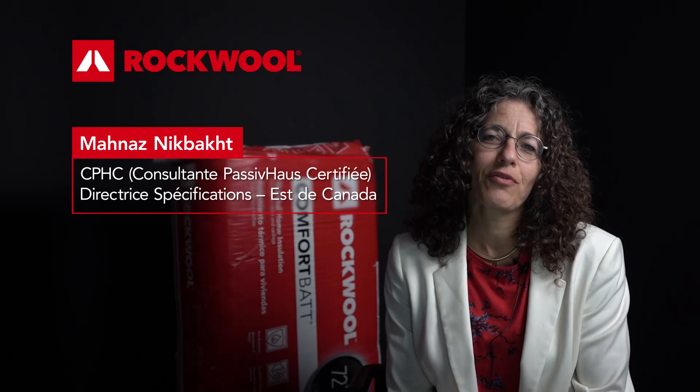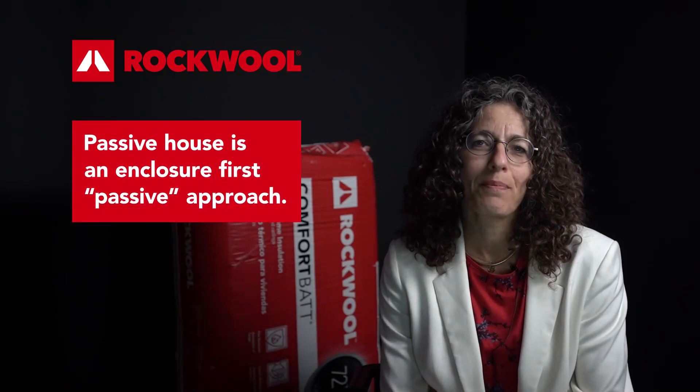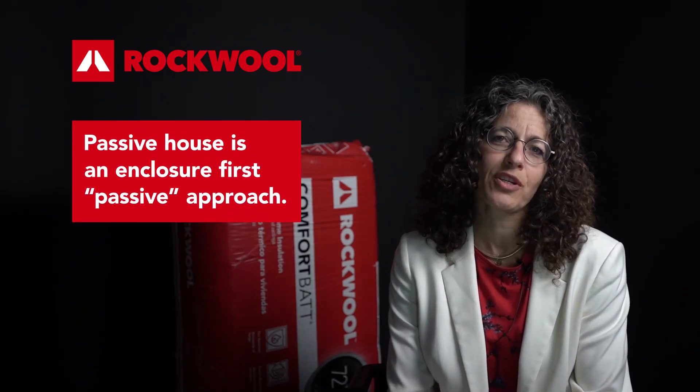Hi, my name is Manas Nikmacht. I'm the architectural specifications manager for Quebec, Ottawa and the Atlantic provinces. I'm also passionate about passive house and I want to share some insight there.